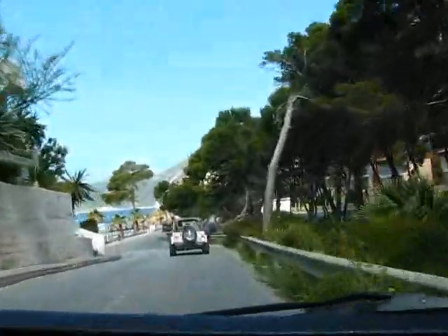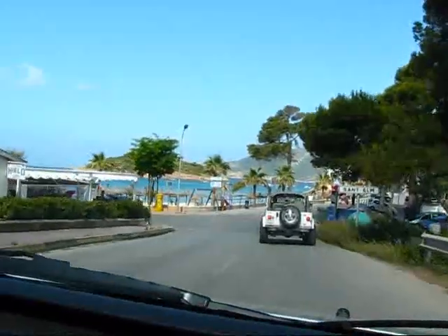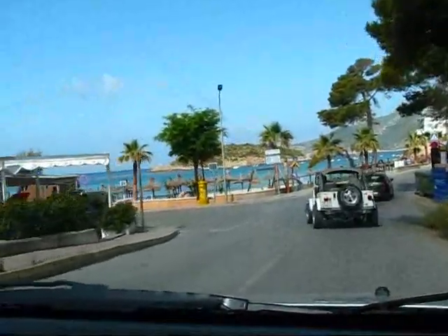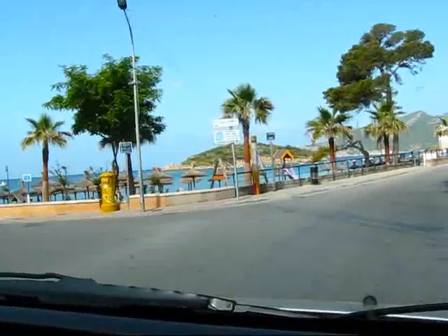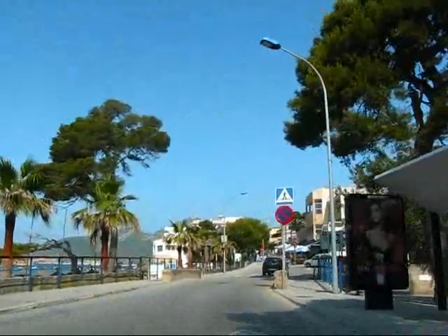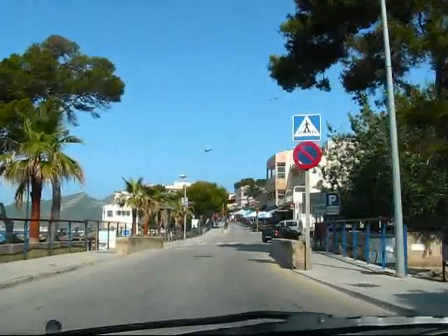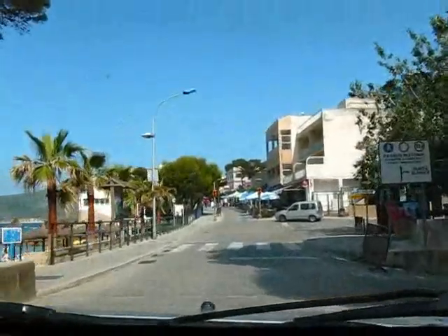Now we're getting to Sant Elm and we're seeing the beautiful Mediterranean already. Look at this — the color of the ocean is amazing. It's light blue with tinges of turquoise. And I would imagine we must be in the village of Sant Elm now.